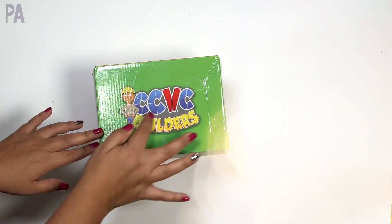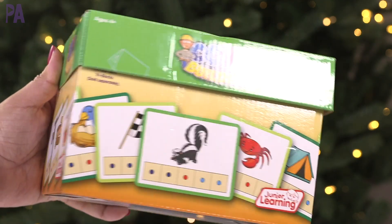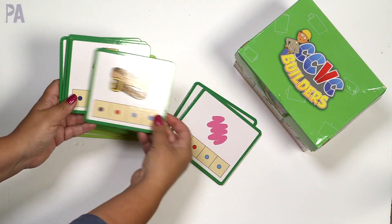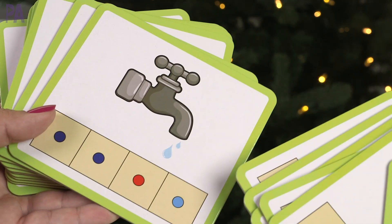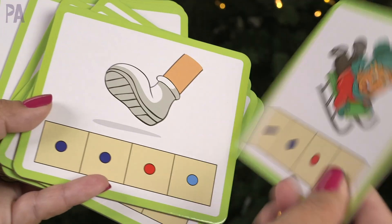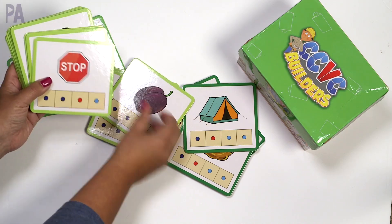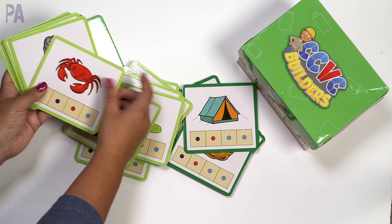This little box is the CCVC builders, for ages 4 and up. It comes with all of these pre-made cards, and you're working on CCVC words and blends. What's great is that the card gives you the picture form on top, and at the bottom it segments the word out with labeled colors for consonants and vowels. On the back side it has the actual word so you can self-check. There are a couple of different sets — one has five letters with three cards, plus a whole additional stack. It's a great vocabulary builder, working on spelling and recognizing CCVC words.